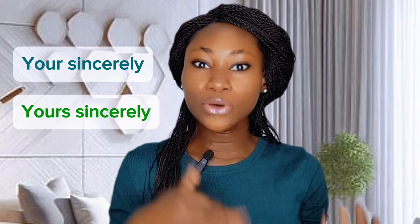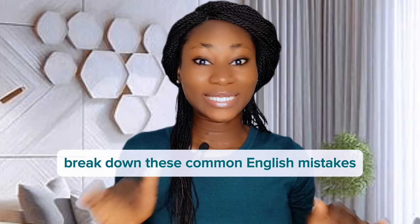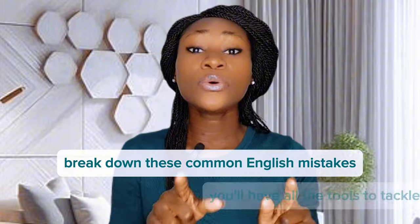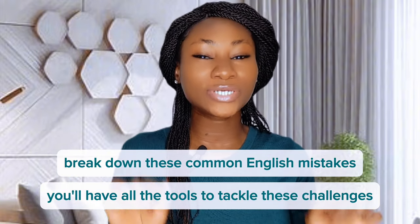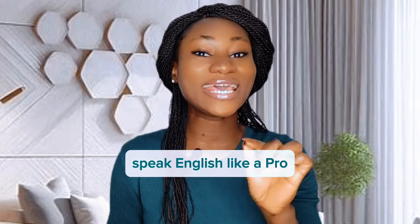Yours sincerely or yours sincerely? Is it there, their or they're? I know how frustrating it can be to have these common English mistakes pop up anywhere from everyday conversations to writing emails. But guess what? I am going to break them down and by the end of this session, you will have all the tools and tricks to tackle these challenges, get them right every time, and speak English like a pro. Hi, I am Asa and welcome back to English Lessons with Asa.